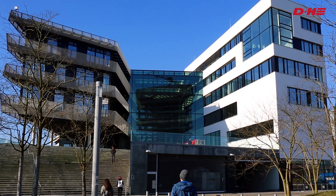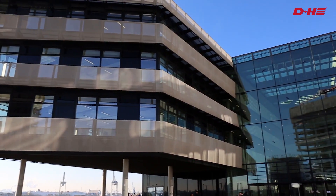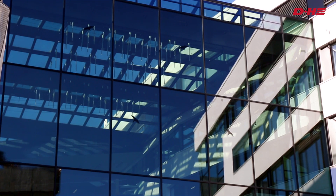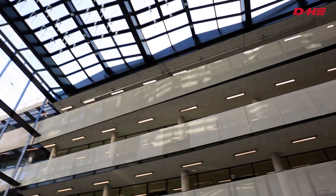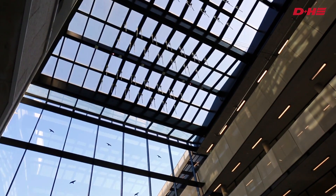Architecture and metropolitan development. HafenCity University Hamburg's courses of study are unique in Europe. The architecture of the building is equally remarkable. Large glass foyers form a light-flooded eye-catcher.